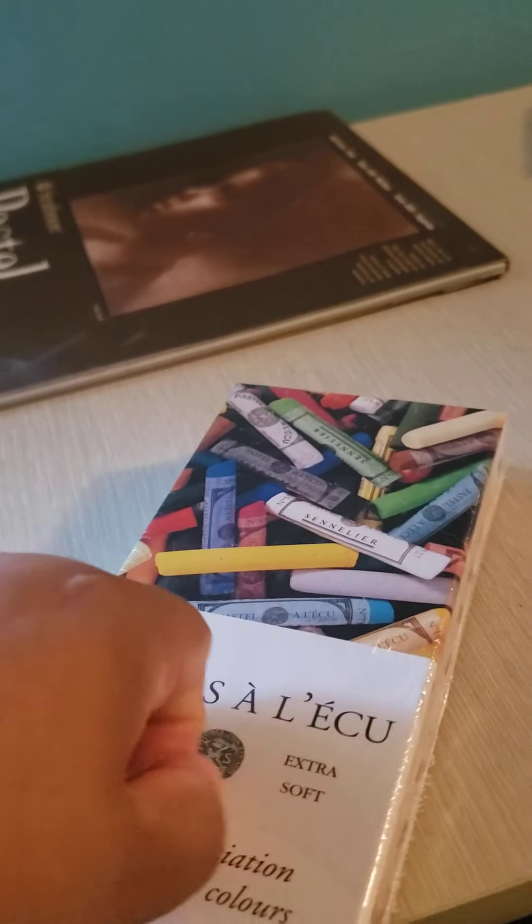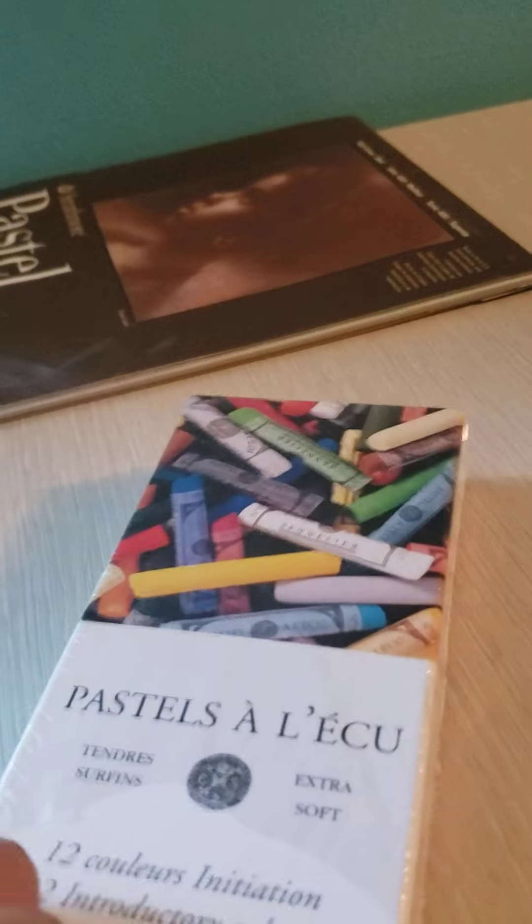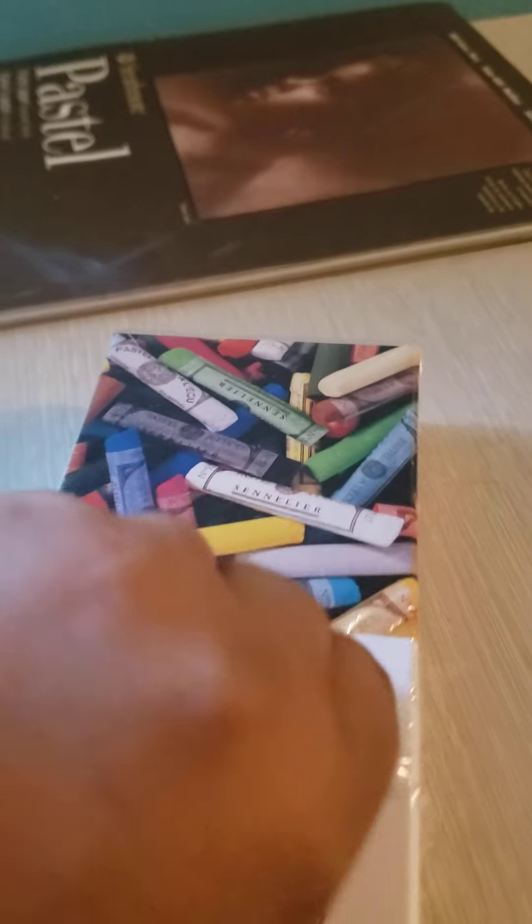I don't want to be snooty, but all the Sennelier products that I've tried are top of the line, including the watercolors that I have. I have two different watercolor sets and they're both student grade, but oh my God, they are so good — probably as good as some of my professional ones. So I could only imagine what their professional watercolors would be like.